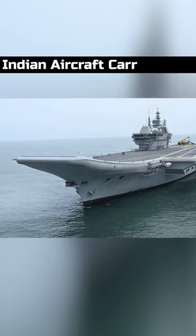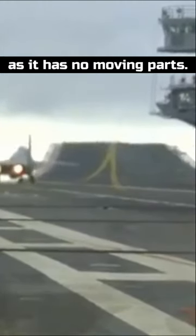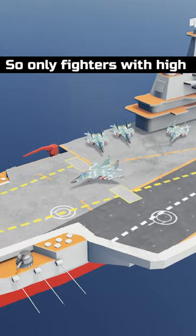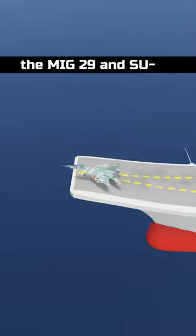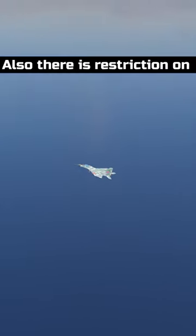The STOBAR system used by Indian aircraft carriers like INS Vikramaditya and INS Vikrant is very simple, as it has no moving parts. The aircraft will have to take off using its own power, so only fighters with a high thrust-to-weight ratio like the MiG-29 and Su-33 can be used. There is also a restriction on the weapons payload.